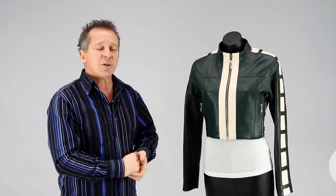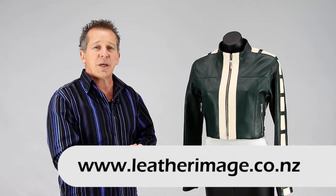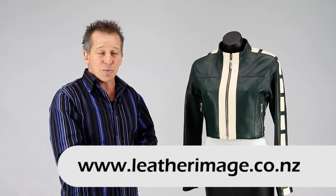You will find on our website there's a really good range of female dress wear, as well as male dress wear and motorcycle range. So if you want to see more of our products, do have a look at our website and we'll see you again.